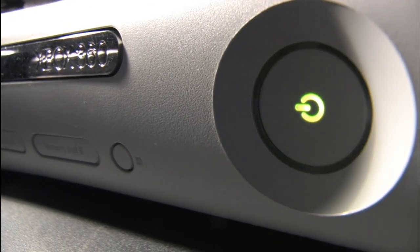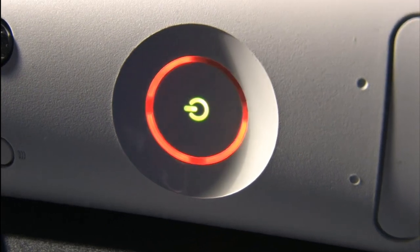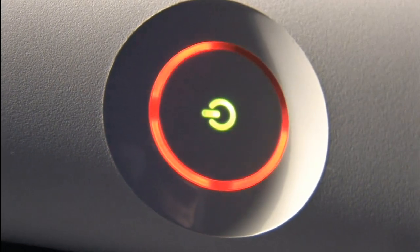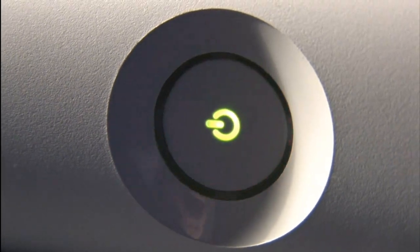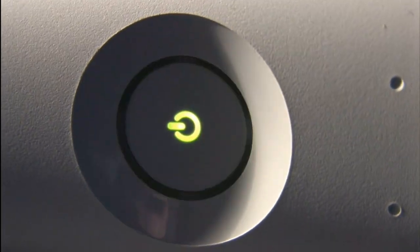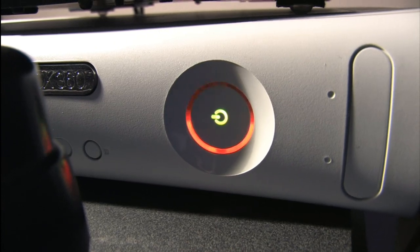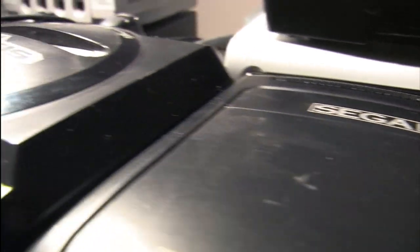Very frustrating. There you have the classic Game Room red ring of death. I guess this means that Xbox 360 reviews will be on hold for a while, and I'm none too impressed with the red ring of death. Although it's blinking in red and looks angry — normally I'd like that if it was on a giant transformable robot or a spaceship blowing things up — but on my Xbox, I'm not too impressed. I'm disappointed.